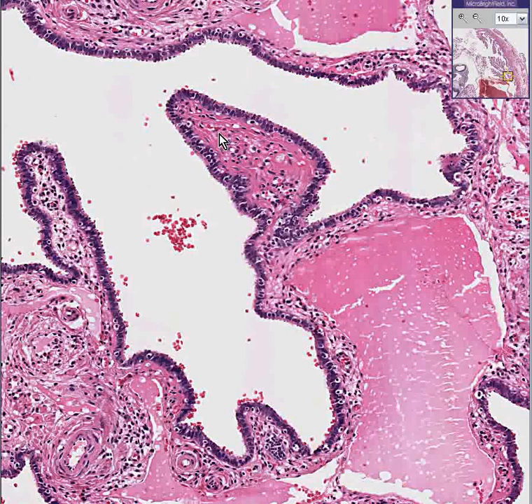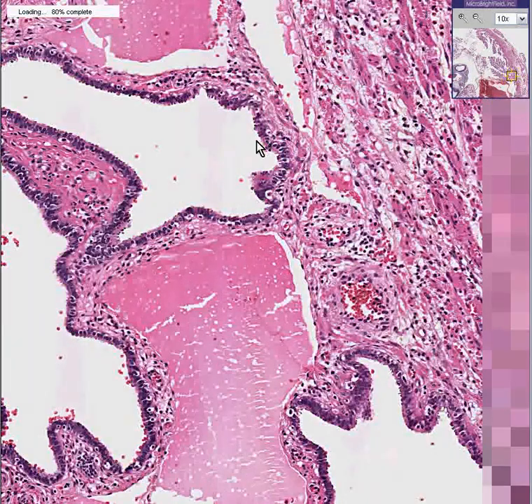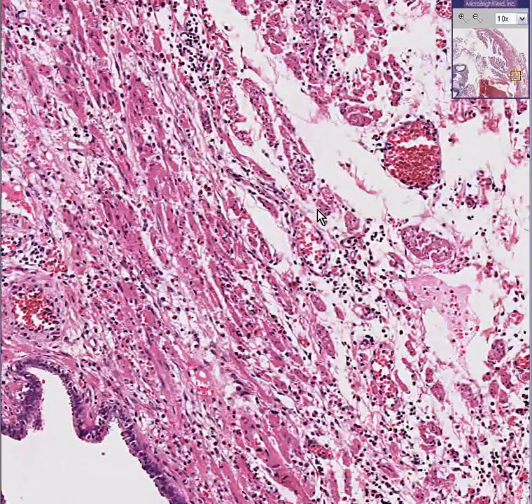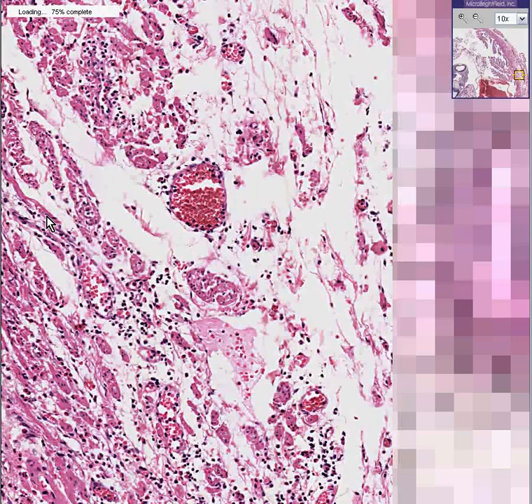Usually you see the villi in the larger-lumened parts of the tube like the infundibulum and the ampulla. And here is the wall in which we could see some inflammatory changes — and maybe that's because the fetus was distending this tube. Thank you very much.